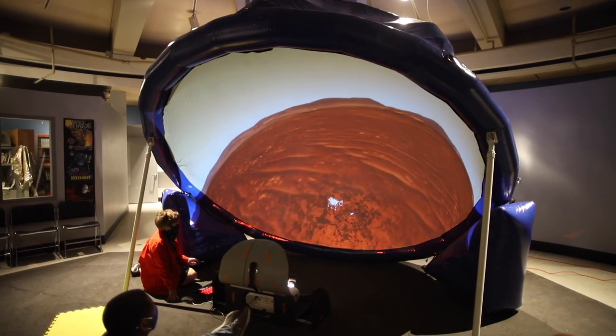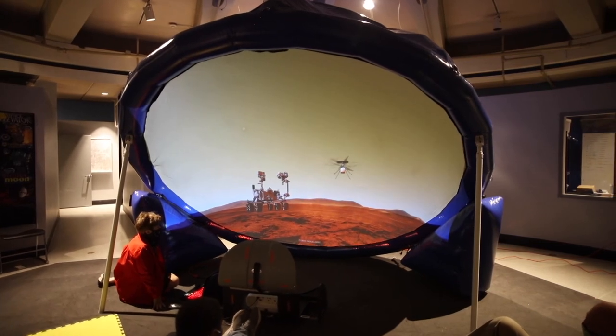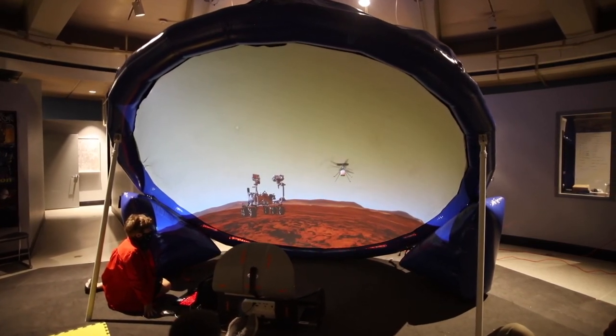Book the interactive, immersive Discovery Dish now and bring the adventure of the Perseverance rover and Ingenuity helicopter to your students.